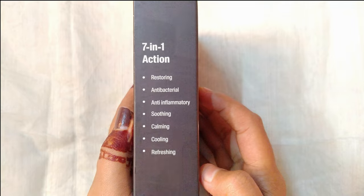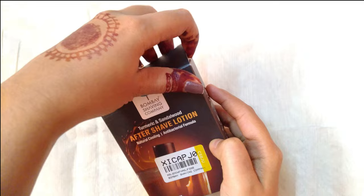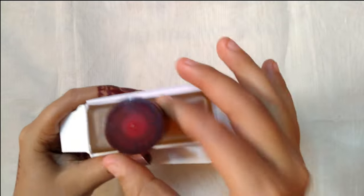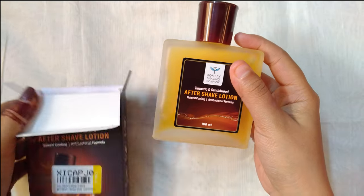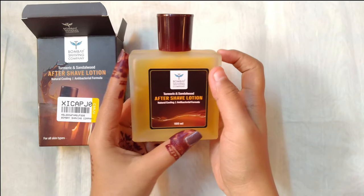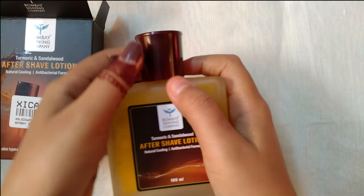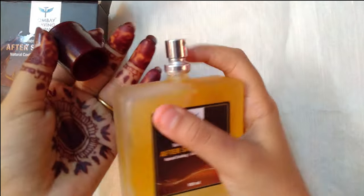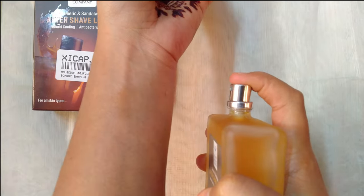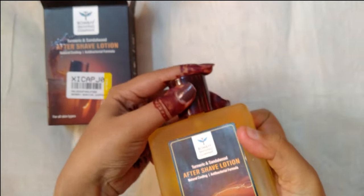The Bombay Shaving Company Turmeric Sandalwood Aftershave Lotion is a great product that delivers on its promises. The turmeric and sandalwood extracts help soothe the skin and reduce inflammation, while the alcohol-free formula ensures that it doesn't dry out your skin. The lotion has a pleasant fragrance that's not overpowering and it absorbs quickly into the skin, leaving it feeling moisturized and smooth.